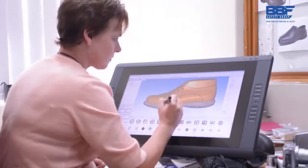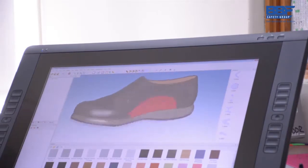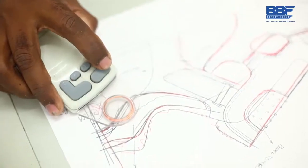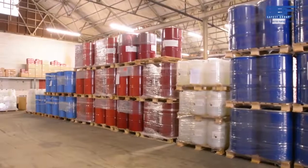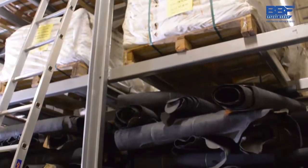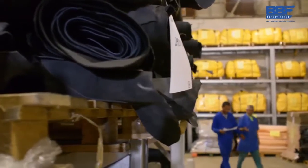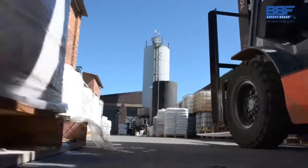It all starts at the design stage, where we use the latest cutting-edge technology to help design the ultimate safety footwear. For us, safety is a serious business. That's why we never compromise on the quality of the raw materials used in the manufacturing of our products. Our commitment to deliver superior products and customer service lies at the heart of what we do and is key to our success.